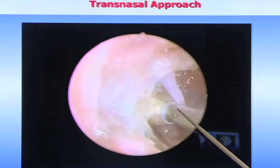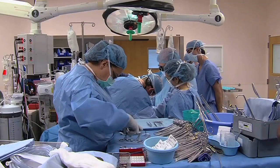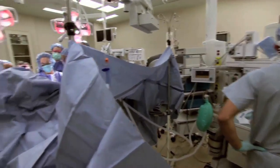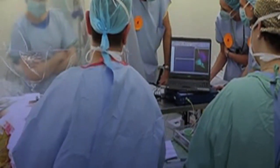An experienced medical team is needed for this type of surgery. In this particular type of surgery, my team includes an anesthesiologist and a technician that can do brain navigation — so when I put the scope in the nose, I know exactly where I am. Sort of like a GPS in the brain.